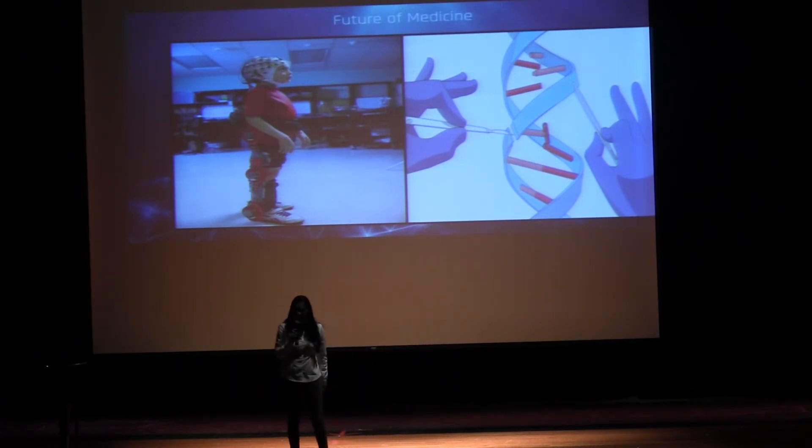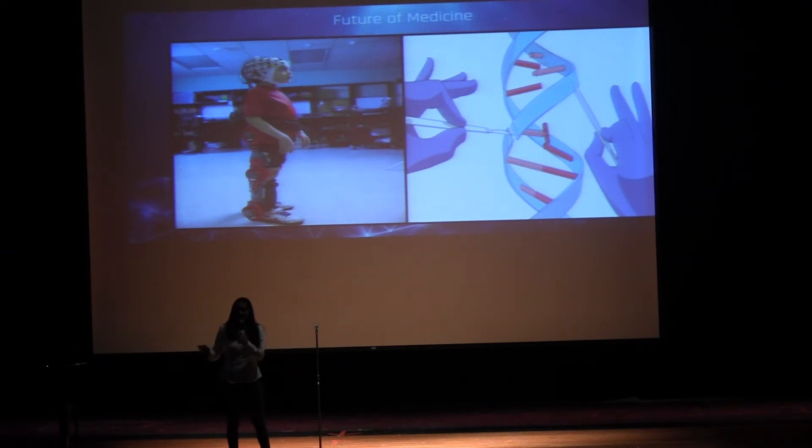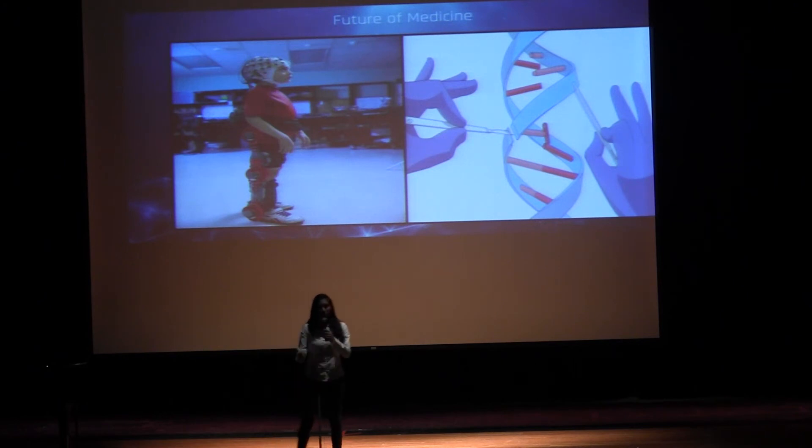Imagine a person with paralysis reaching for a glass of water before them. They don't even need to think — they can simply move towards that glass of water, grab it, and take a sip, just as they would if they didn't have paralysis.